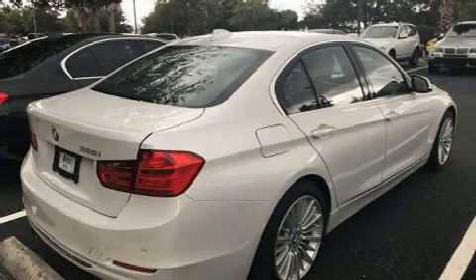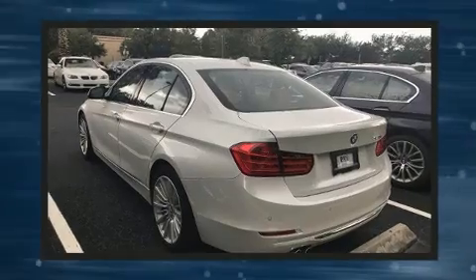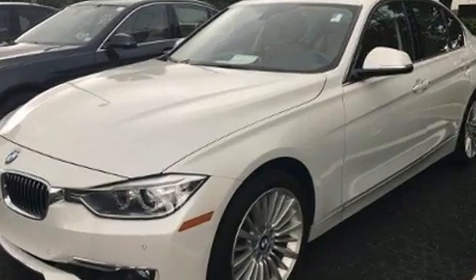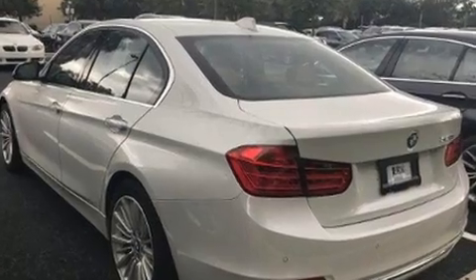Get excited about the 2014 BMW 328i with less than 20,000 miles on the odometer. This four-door sedan prioritizes comfort, safety, and convenience. It features an automatic transmission, rear-wheel drive, and a two-liter four-cylinder engine. A turbocharger further enhances performance.